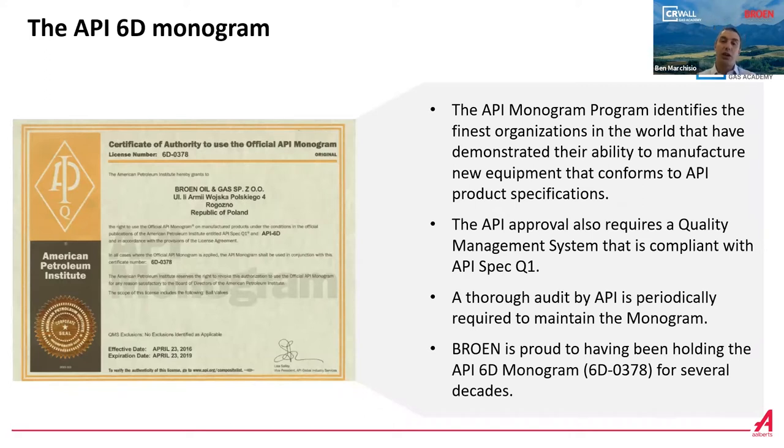It is important to note that a valve to be API 6D must carry a monogram. The monogram is given to the factory that manufactures the valves and identifies organizations that have proven their ability to comply with the valve specification. One requirement is to have a quality management system compliant with API Q1. The API 6D monogram must be maintained — periodically, API auditors perform audits to the factory to confirm the validity of the monogram. Brome is proud of holding API 6D monogram 6D-0378 for several decades, which is a sign of compliance and high quality.